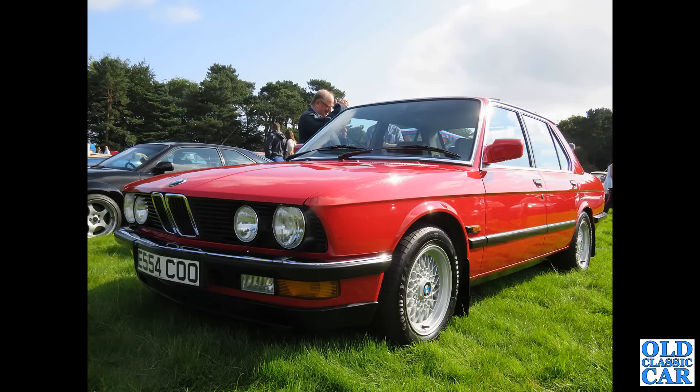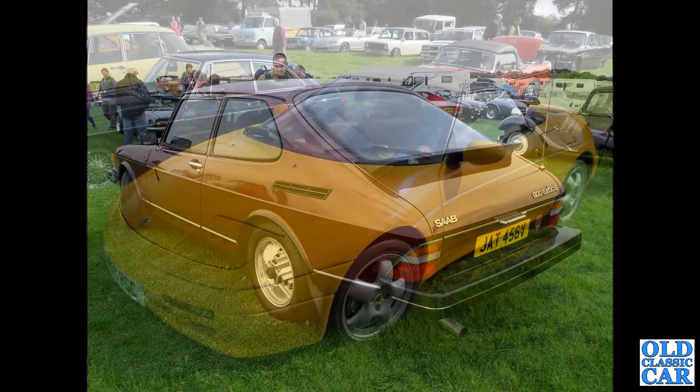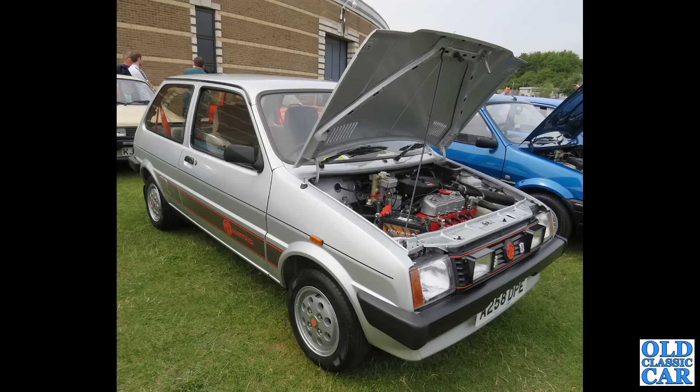On to the late 1980s now, about 1987 — we've got a 525i based on the E28 BMW. And a rear three-quarter view of a 1979 Saab 900 Turbo — very smart and very rare car now. Back to Metros and an early MG Metro with non-original grille with those extra lamps in it, showing off its transverse 1.3-litre A-Plus Series engine.